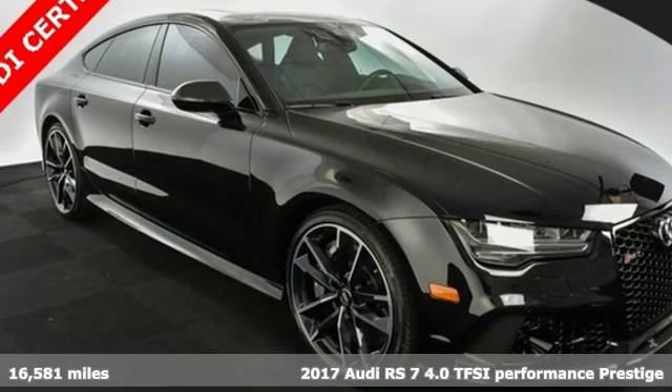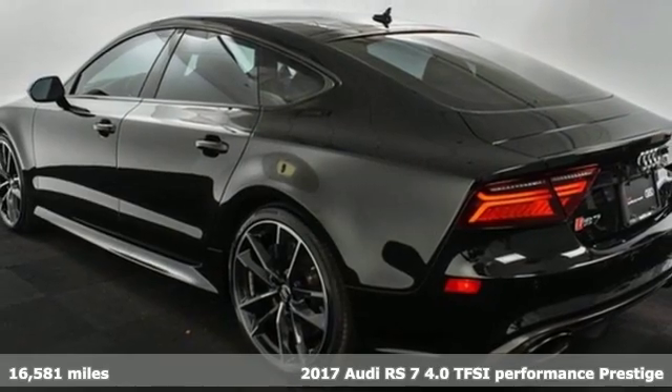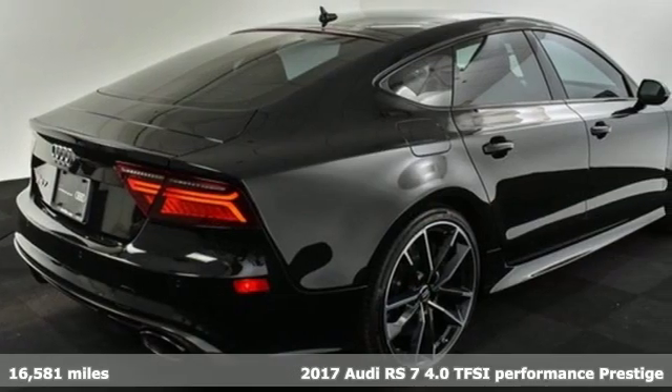Here's a 2017 Audi RS7. Sophisticated design, roaring performance. This RS7 isn't unveiled — it's unleashed.